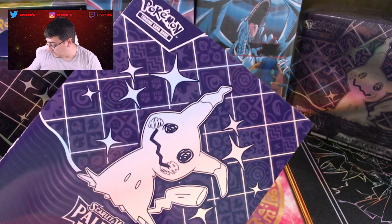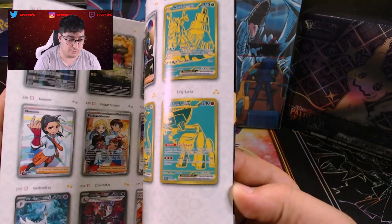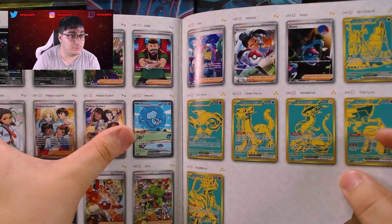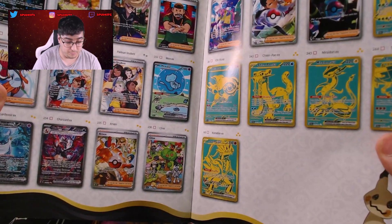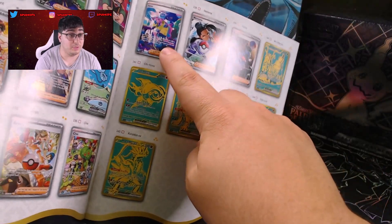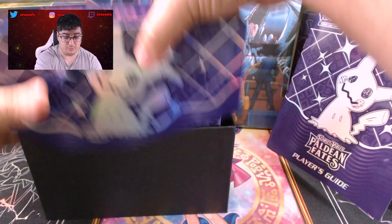You get the little booklet that tells you what's in the Fates set. We're looking for cards like a Mew, a Gardevoir, or a Charizard. We've gotten one Paldean student so far. We haven't gotten any gold cards. We haven't gotten a Penny, and Iona would be really nice.